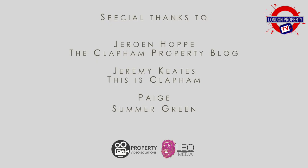A big, huge thanks to everyone who looked after us in Clapham. That's the end of episode two. We look forward to seeing you next week in episode three.